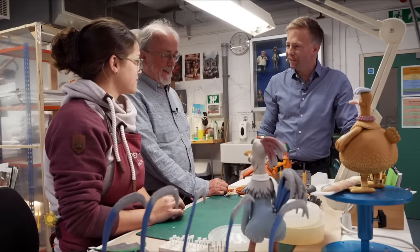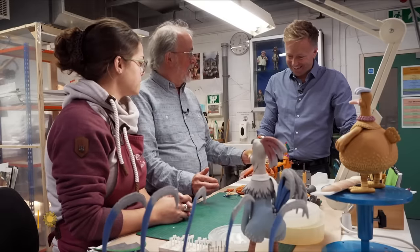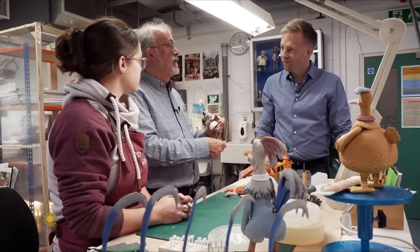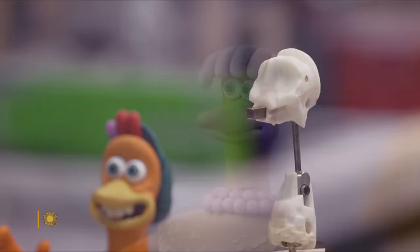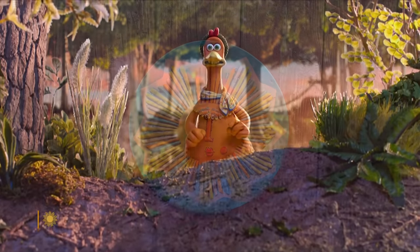How much have things changed from the days of Morph? Very, very much indeed. Because this is Ginger now, but inside she's like this — she's got a full internal armature. The animation process is exactly the same and the philosophy is the same, but the materials are sensationally different. While the materials may change, the spirit of invention and imagination remains in that quest to make magic.